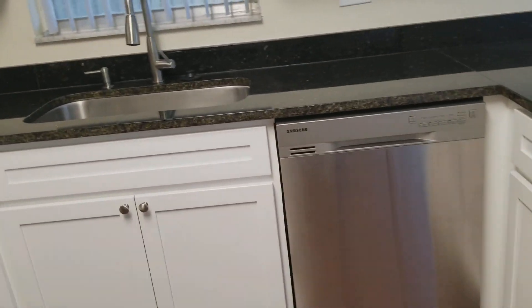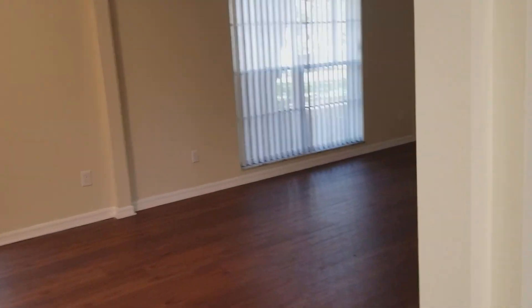Appliances are all stainless — they're all Samsung. Has everything: washer, dryer, microwave. Well, this completes my video for 1102 Meadowcrest Drive in Valrico. Bye.